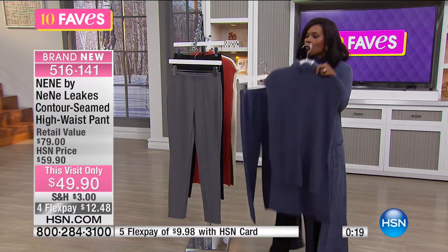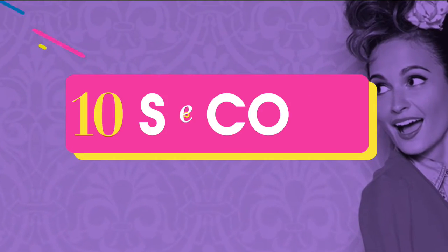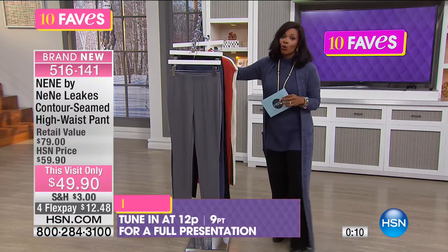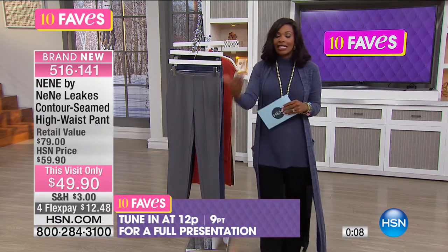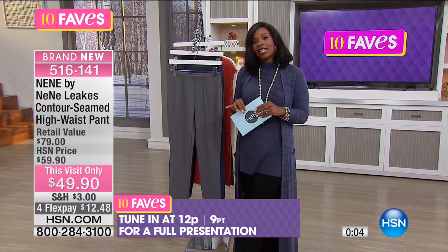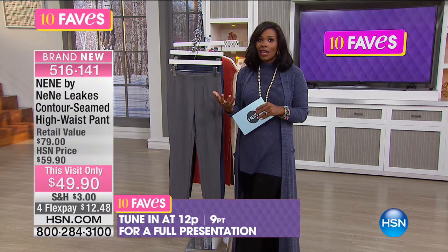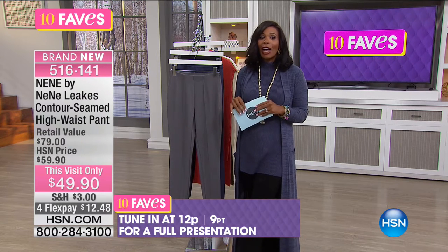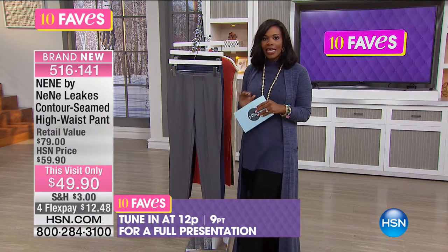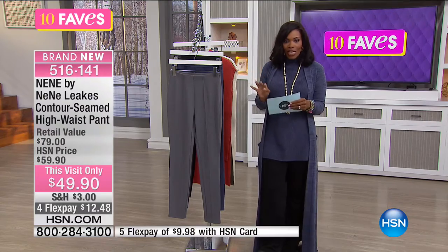Sometimes when you buy things that kind of match each other, you think, well, I can really only wear those together. But not with these — these are pieces that you can wear separately and continue to wear for years and seasons to come. These are going to have another full presentation coming up at noon today. The phone lines might start to get crazy because it's going to be a great show with NeNe Leakes fashion, so I don't want you to miss out. Go ahead and get yours now. That was fave number four.